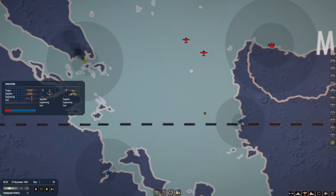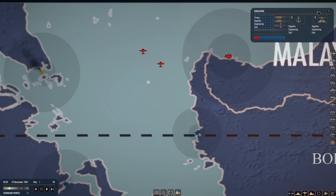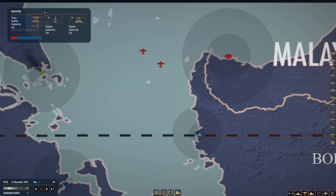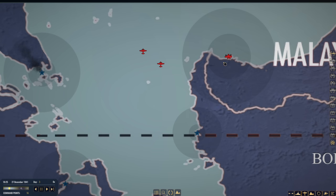Hi everyone, welcome back to War on the Sea. Here we are with the Centrifugal Offensive. Just have a look at Singapore — we've got 2,318 troops on there with only 2,200 supplies. Would like to double the supplies but we have got some more guys on the way.